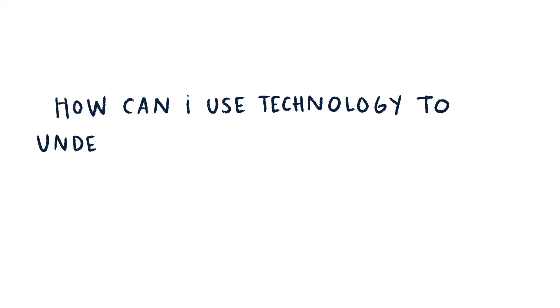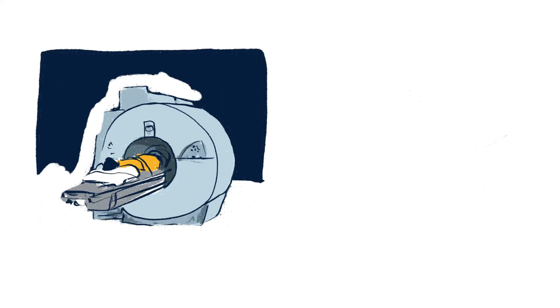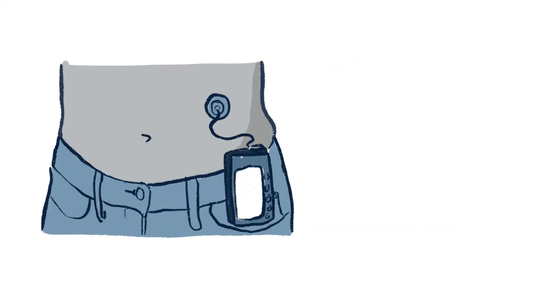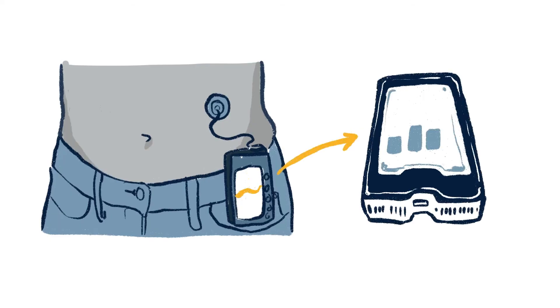How can I use technology to understand and solve medical problems? Biomedical engineers build devices like MRIs and CAT scans. They also develop spit and nasal swab tests that you might have seen to check for coronavirus. Biomedical engineers invented a device that measures insulin levels, and even made a pump that automatically helps diabetic patients maintain healthy levels.